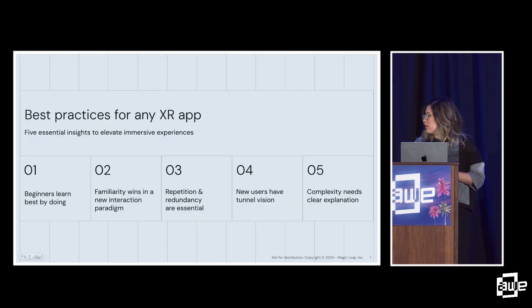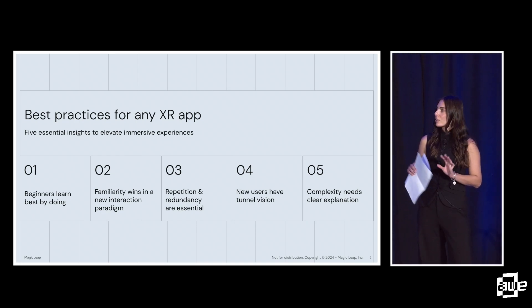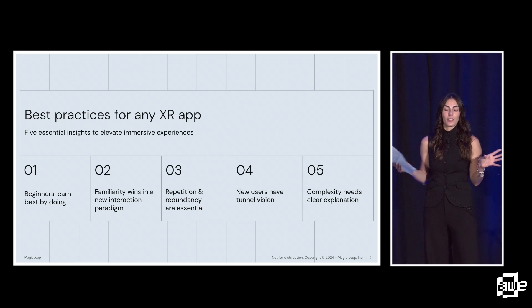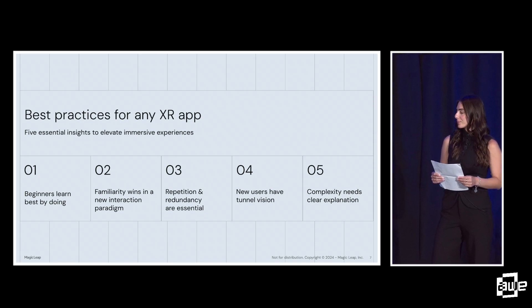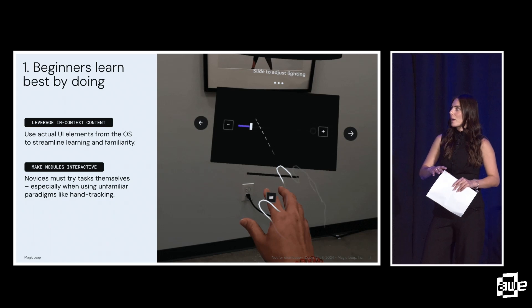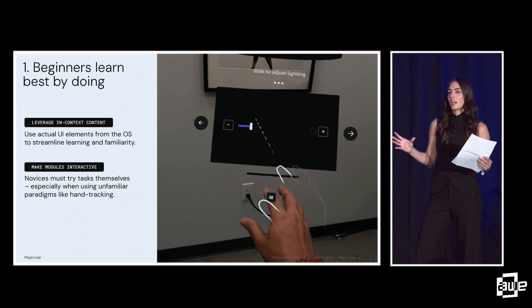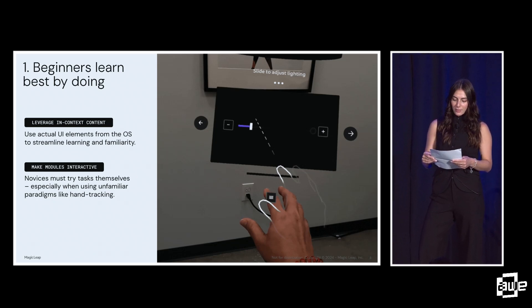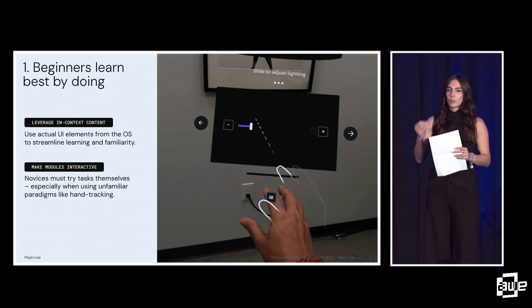Through the process of building this app and researching XR beginners, we uncovered five best practices for designing any XR app. These lessons will elevate any immersive experience you design and encourage new users to continue engaging with your technology. First: beginners learn best by doing — and it's not just about doing things, it's about interactive things that are relevant and in context to what they would see later on.